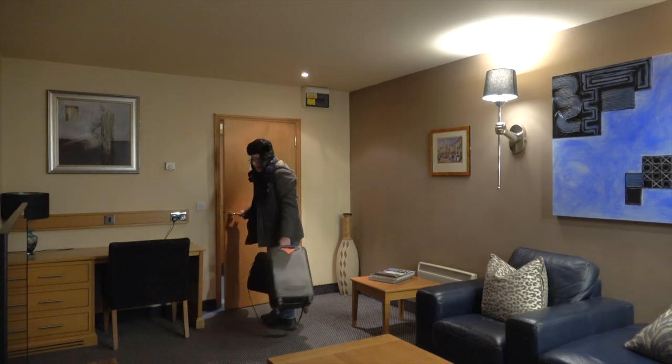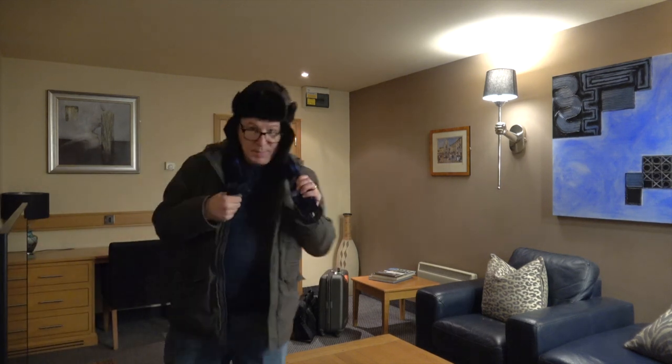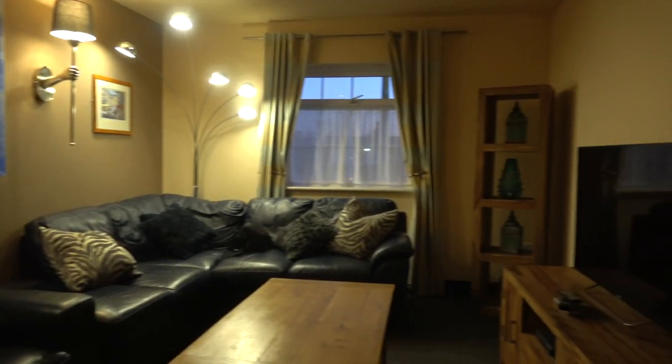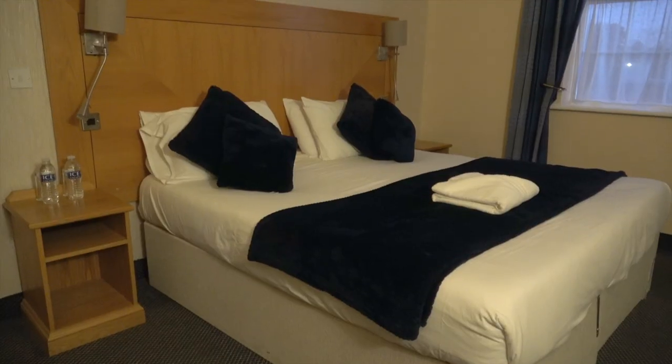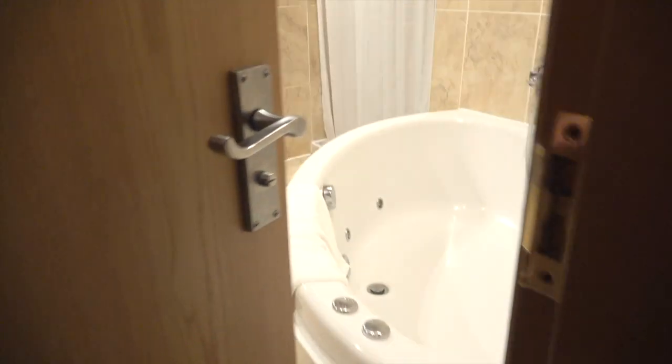I'm staying at the Red Lion pub in Bobbington, which is just about a mile away from the aerodrome. I normally stay at chain hotels because you kind of know what you're getting with them, and I've traditionally steered away from smaller establishments — B&Bs, pubs, that kind of thing. But the aerodrome recommended this place and actually it's really nice. I was staying in the executive room — a little bit more expensive than the standard rooms, but there's loads of space. It's a bit like a mini suite.